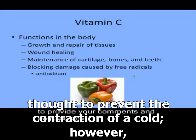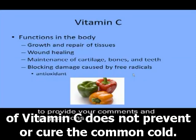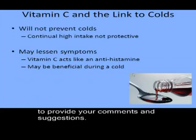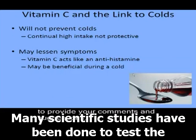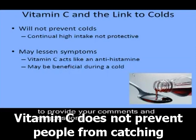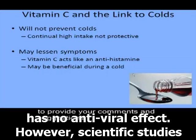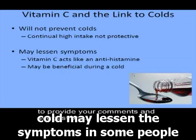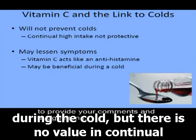Vitamin C has commonly been thought to prevent the contraction of a cold. However, many studies have shown that increased consumption of vitamin C does not prevent or cure the common cold — it may, on the other hand, decrease the duration of symptoms. Taking supplements of vitamin C does not prevent people from catching colds, as colds are caused by viruses and vitamin C has no antiviral effect. However, scientific studies have found that supplemental vitamin C during a cold may lessen symptoms in some people because it may block histamines. Therefore, using vitamin C supplements may be beneficial during a cold, but there is no value in continual supplementation.